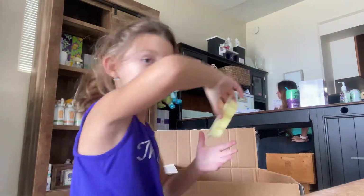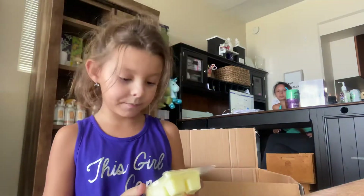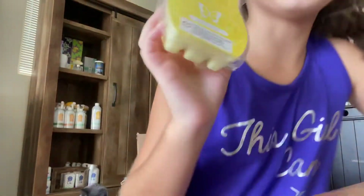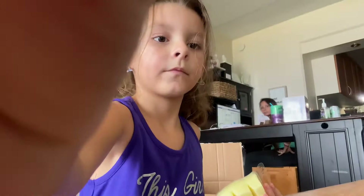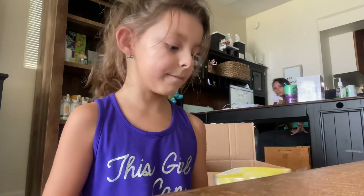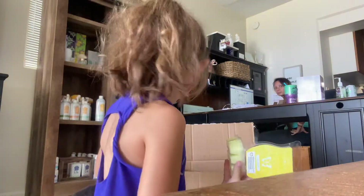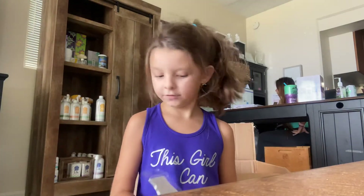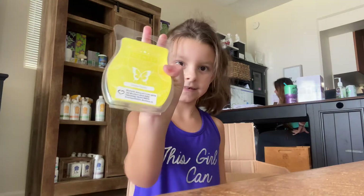Next we have lemon sherbet — lemon sorbet, I meant. Lemon sorbet. This is made with lemons and something called sorbet. That's pretty good. It smells exactly the same but in wax. Because it's lemon, it's pretty sour smelling. I don't really know how to pronounce it but it's pretty sour.